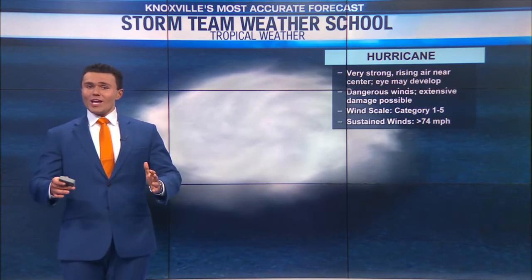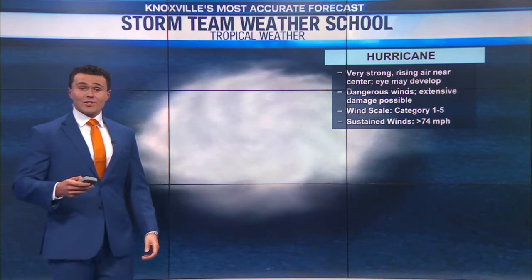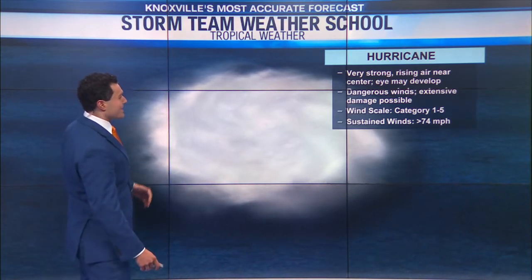If you do notice, as the names are changing, the winds are getting stronger. Now we get to hurricane status — that's very strong. You'll see rising air in the center, and that's when you start to see an eye potentially develop. Once you see that eye develop, you certainly know the storm is getting stronger.